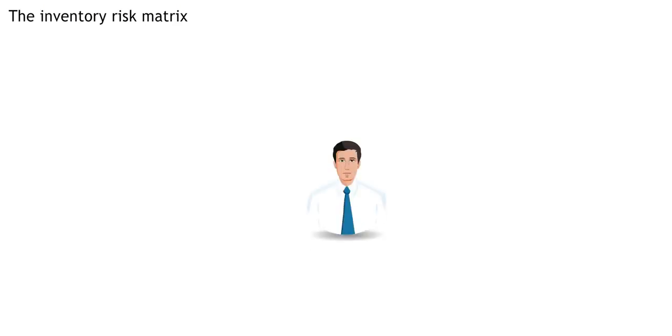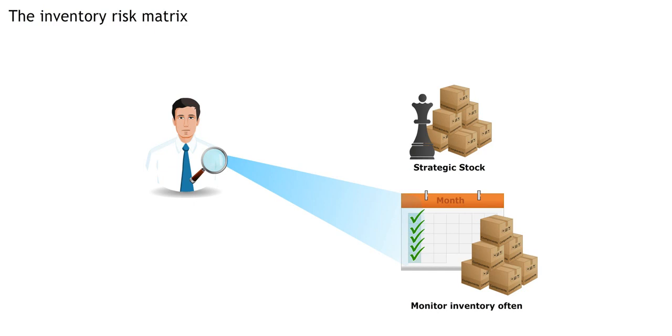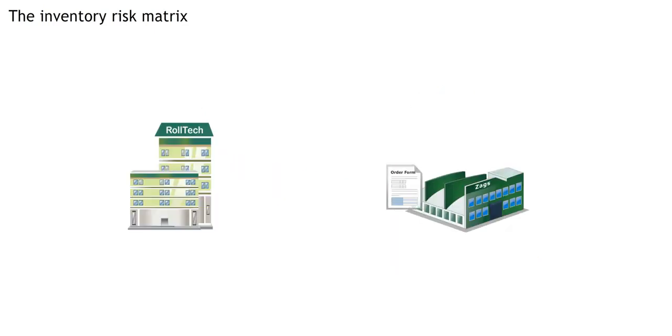For high risk items, you should maintain a strategic stock, monitor inventory often — like every week — and place small frequent orders, just like Adesh did for the Roltec pinch rollers.